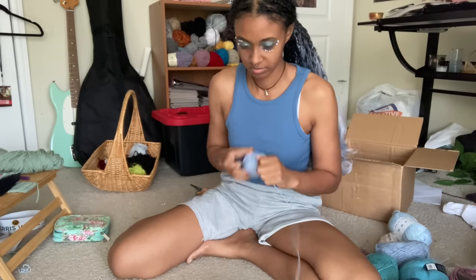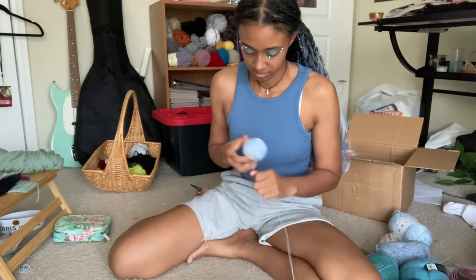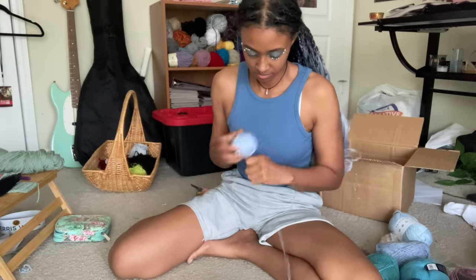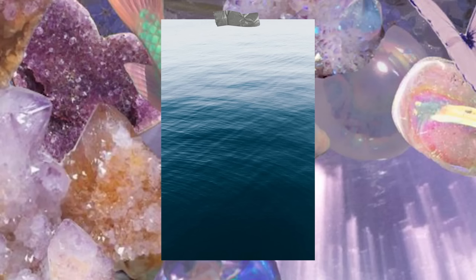Before I could actually get started I had to unwind the yarn — I'll invest in a winder one day, but I kind of like the arm workout honestly. I thought it'd be cool to make the top kind of a gradient, like the ocean where the water starts light and then gets darker the deeper you go, so I decided to make the tube top section with the light blue first.